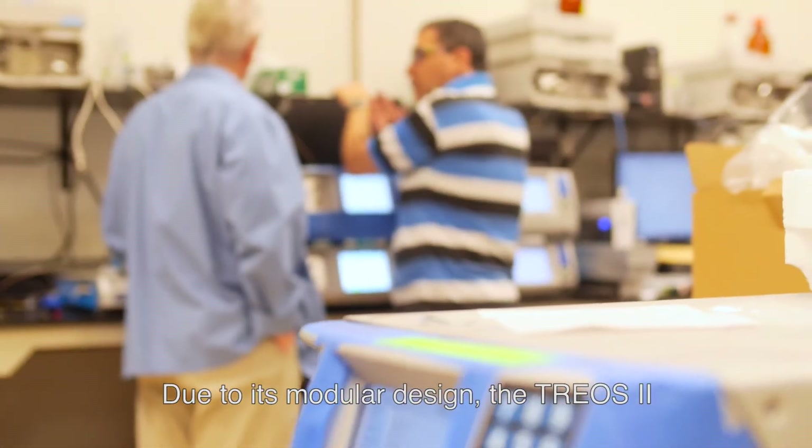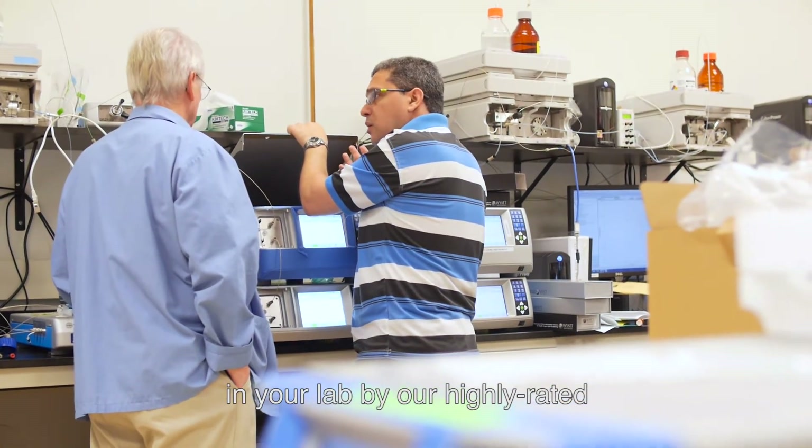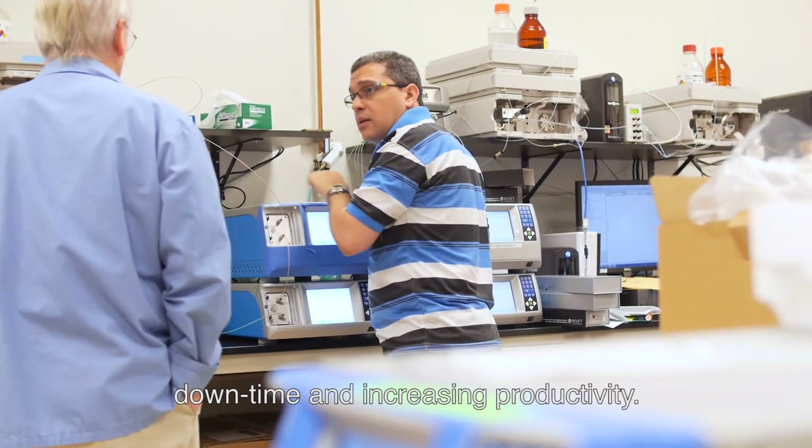Due to its modular design, the TRIOS II can now be fully serviced right there in your lab by our highly rated field service team, greatly reducing downtime and increasing productivity.